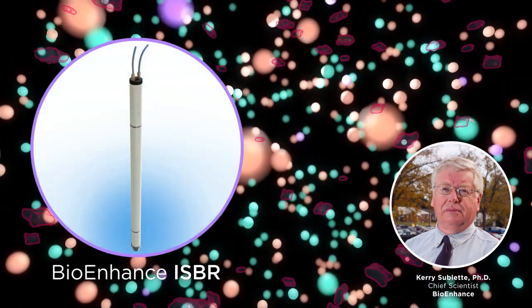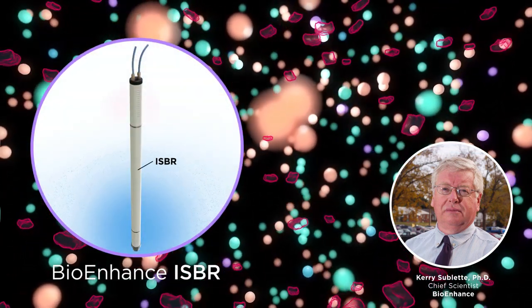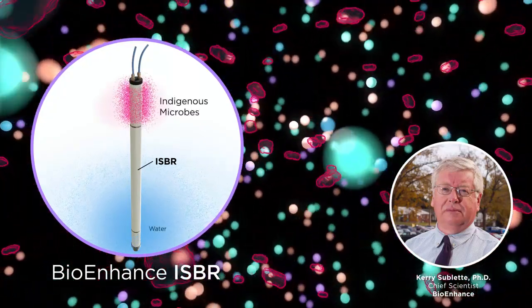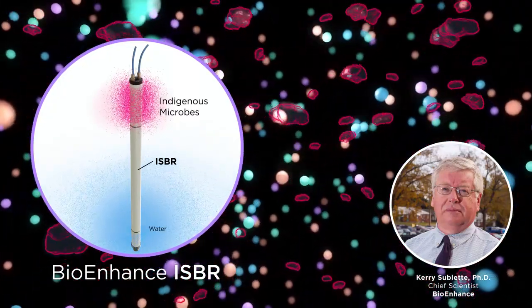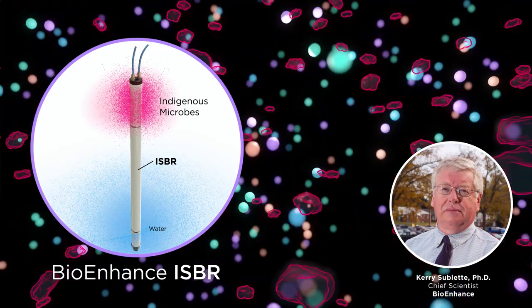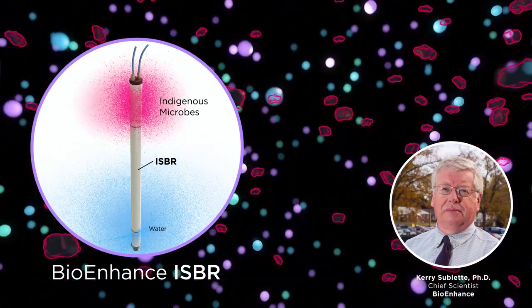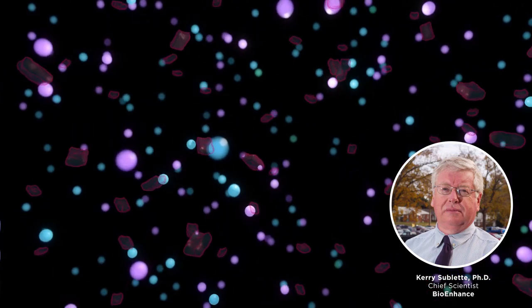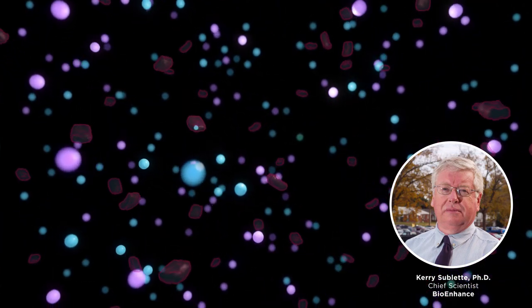The Bioenhance In-Situ Bioreactor, or ISBR, accelerates this process by rapidly cultivating indigenous microbes involved in the reductive dechlorination process and releasing them into the contaminated aquifer. These microbes grow into the aquifer matrix following gradients of limiting nutrients. The result is higher rates of reductive dechlorination in the aquifer.